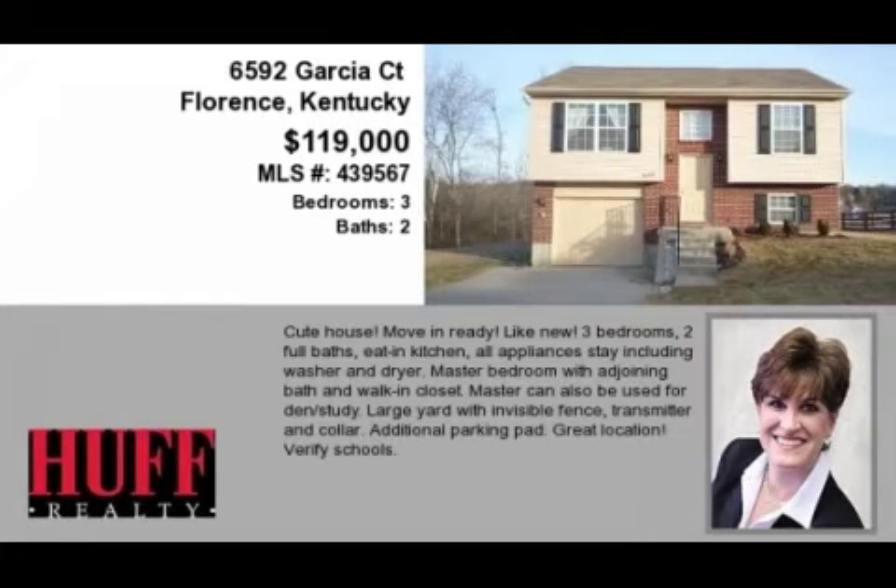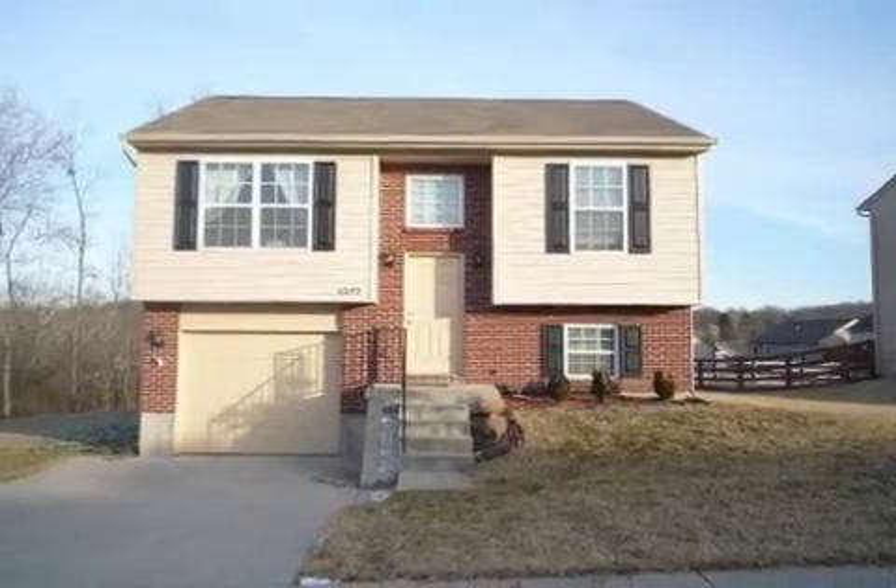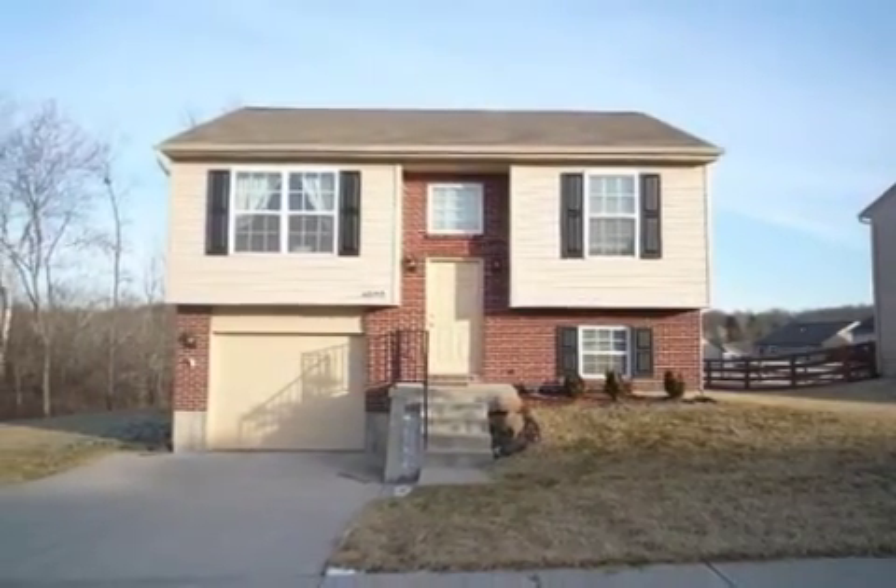This property is a three-bedroom, two full baths, traditional-style home. This property is listed for $119,000.